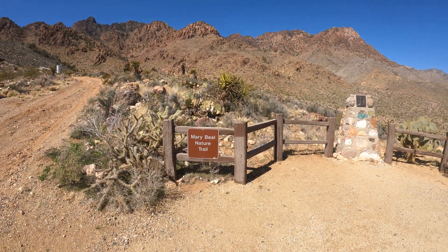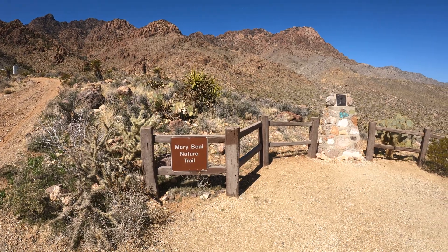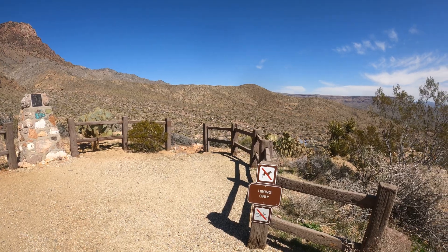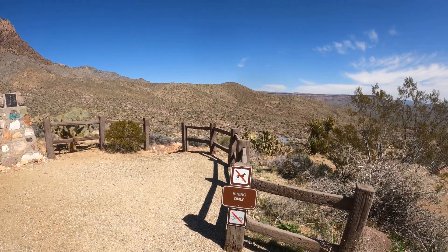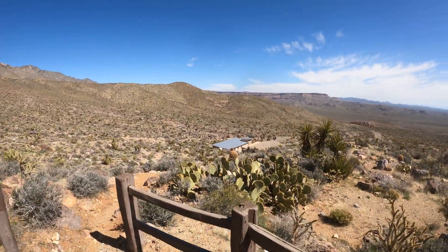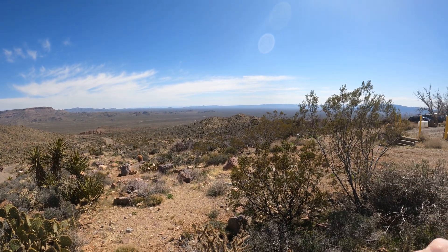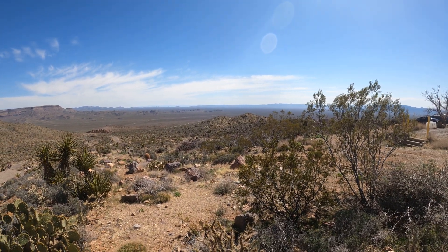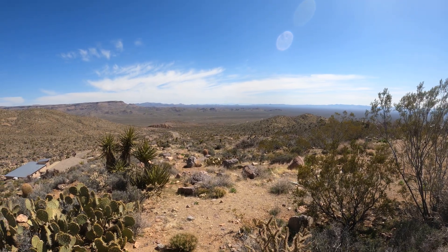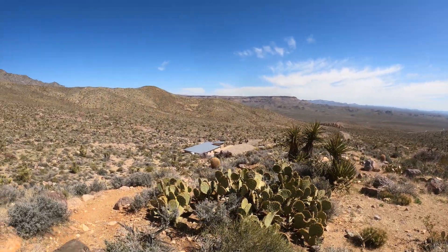I'm at Mitchell Caverns in eastern California near the Arizona border. I'm at the trailhead to the Mary Beale Nature Trail — it's a short hiking trail. There's a sign: no horses, no bicycles, hiking only. That road over there, near those mountains, is where Interstate 40 is. To get up here you have to come off Interstate 40 at Essex Road and then come up here — it's about 18 miles from the highway.